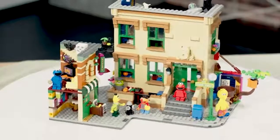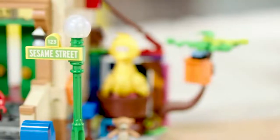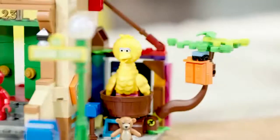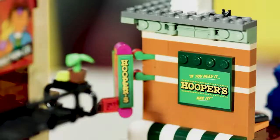On the street itself, we have the iconic New York apartment building, 123 Sesame Street, the street corner with the famous lamppost, Big Bird's Nest, Abby Cadabby's garden and the courtyard outside, and Mr. Hooper's store.